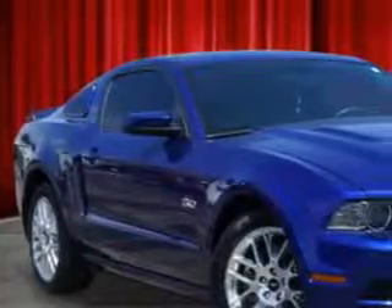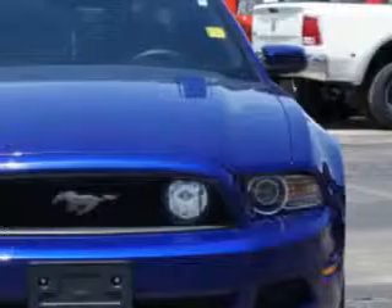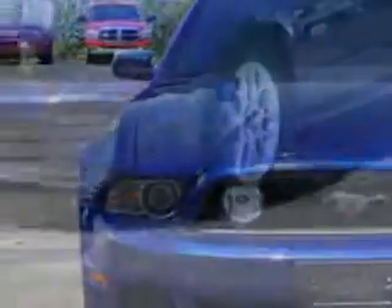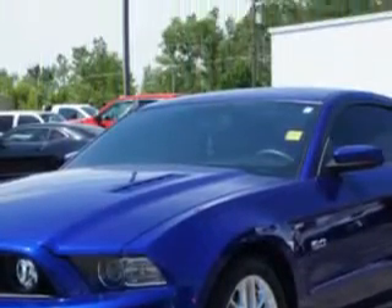You will love this deep-impact blue metallic 2013 Ford Mustang 2-door coupe, equipped with an 8-cylinder engine and a manual transmission. Enjoy an impressive 26 miles to the gallon on this great car, with features like: